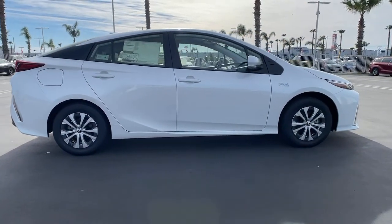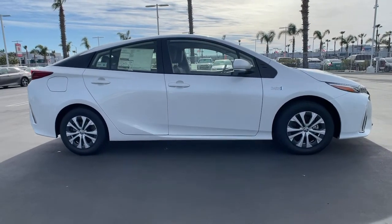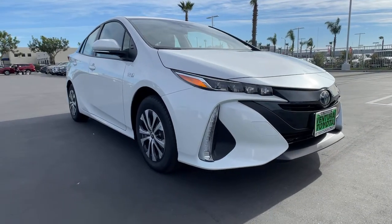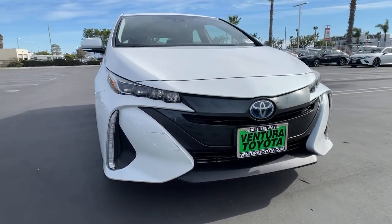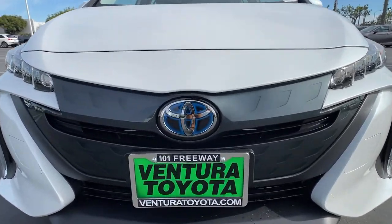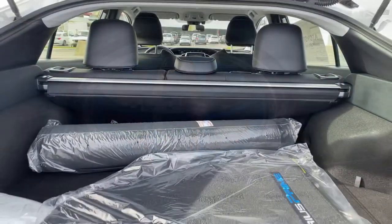These are just some of the great options this vehicle comes with: keyless entry, heated driver's seat, backup camera, satellite radio, lane-keeping assist, keyless start, iPod and MP3 input, heated mirrors, four-cylinder engine, and adaptive cruise control.